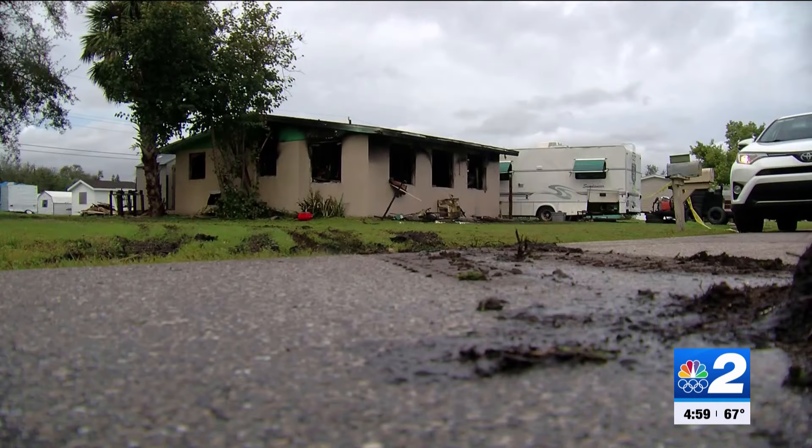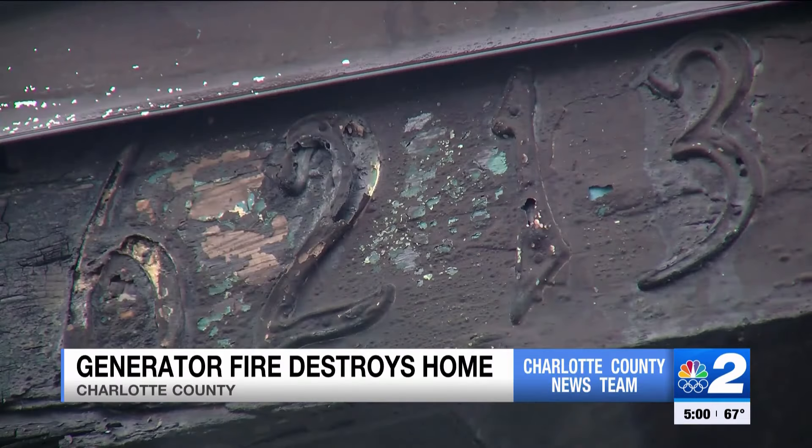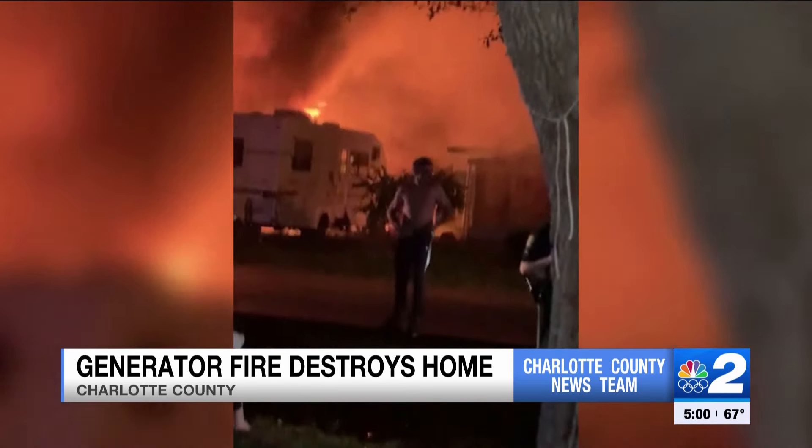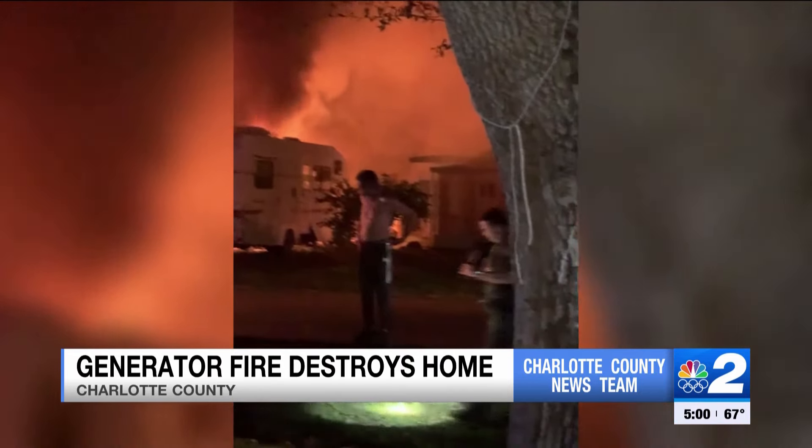For the cold temperatures, we're learning a house fire in Charlotte County was sparked by something you may need to warm your home — a generator. You can see the flames lighting up the night sky on Padula Street. NBC2's Samantha Servin is there live from this neighborhood off Taylor Road, explaining what may have happened.